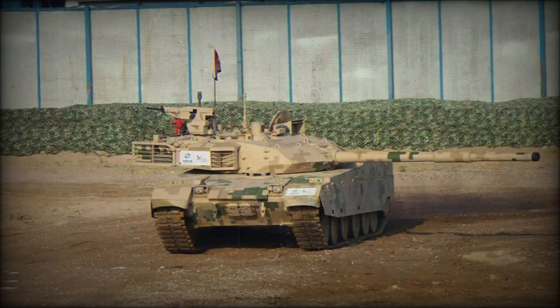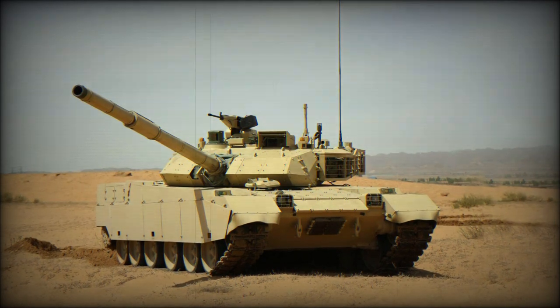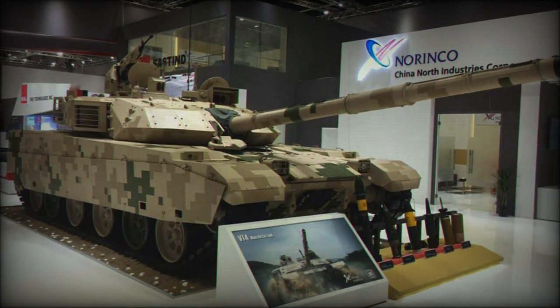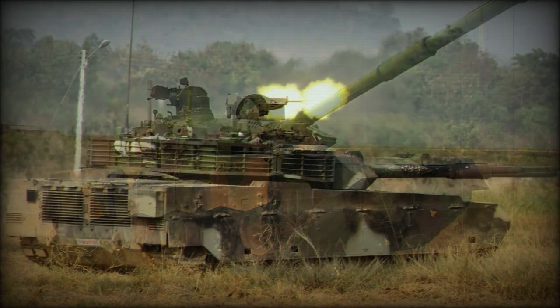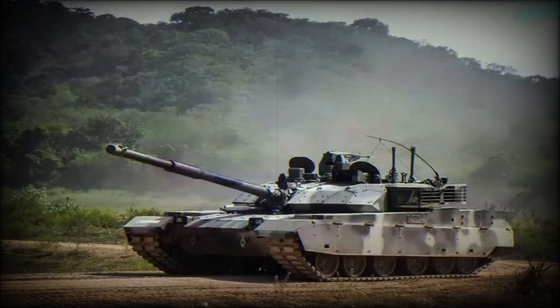The high-explosive anti-tank (HEAT) alternative can reach out to 3,000 meters and penetrate armor up to 800 millimeters. The armor-piercing fin-stabilized discarding sabot tracer (APFSDS-T) uranium alloy projectile features a muzzle velocity of 2,050 meters per second and can engage targets out to 3,000 meters while penetrating armor surfaces of up to 1,000 millimeters.